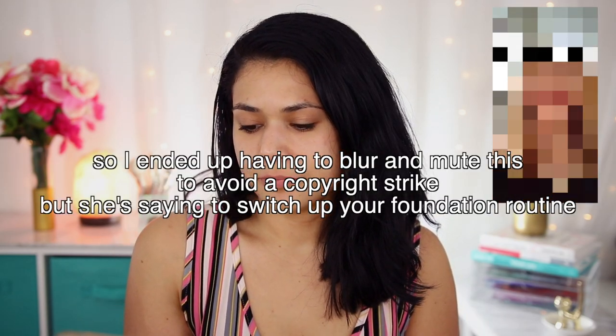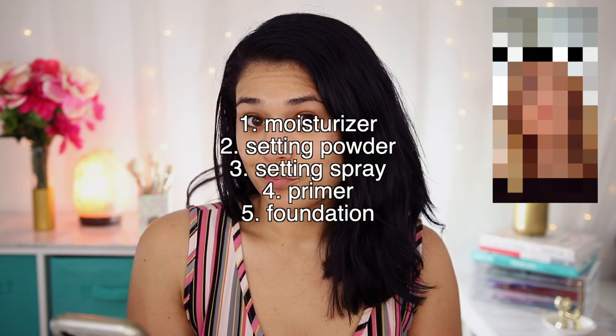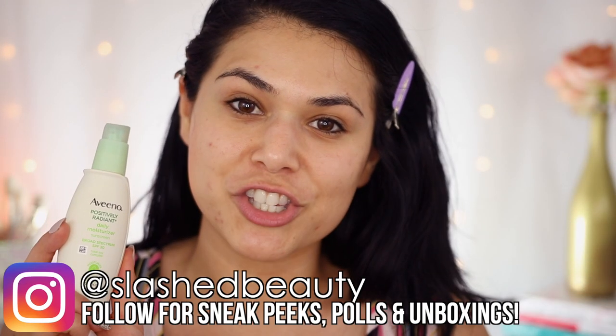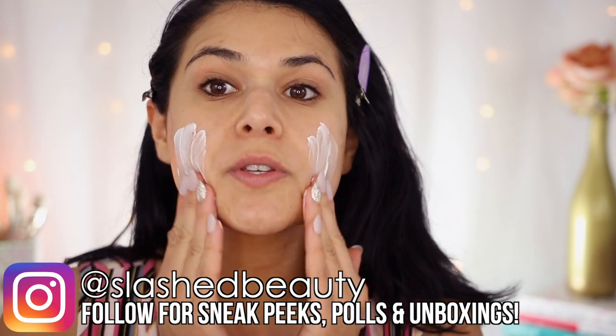Starting out with arguably the most popular TikTok beauty hack — one I see pretty much any time I open the app. The order is: moisturizer, powder, setting spray, primer, then foundation. That sounds like a whole lot of makeup, especially because I don't typically wear primer, but let's see if this transforms my face. Going in with my go-to, the Aveeno Positively Radiant Daily Moisturizer. This morning I used cleanser and toner, so this is the first time I'm moisturizing today. I'm curious how this hack will work for combo skin as well as slightly aging skin.